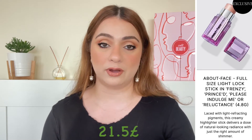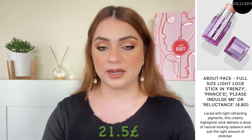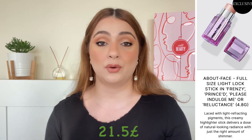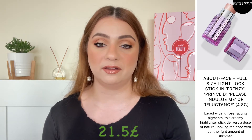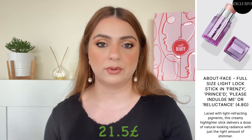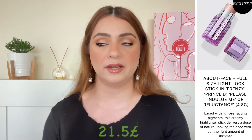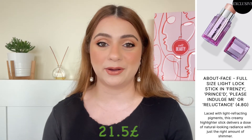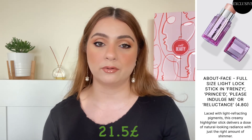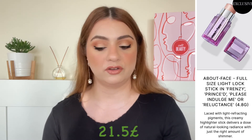Number two full size is also a makeup item by a brand called All About Face. We are getting the Light Lock Stick and it doesn't say which shade we will get, so we might get any of the shades available. They range from pinkish to nude to almost transparent, so I believe this is a highlighter stick. I don't wear these — if I were to wear highlight it's usually in powder form — but regardless this is worth 21.5 pounds, which is not bad.